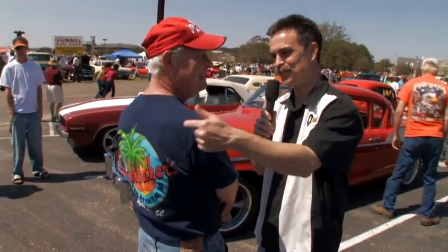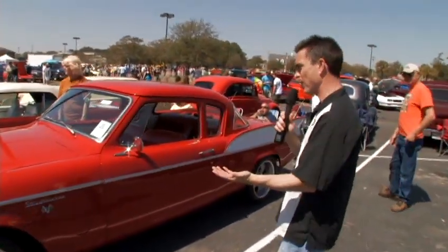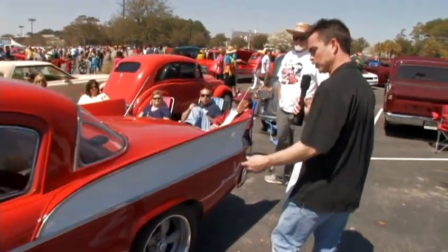That's a Myrtle Beach landmark — the Studebakers — one of those great automobiles. You really don't see a lot of those on the road anymore. Let's talk to the guy who owns this.